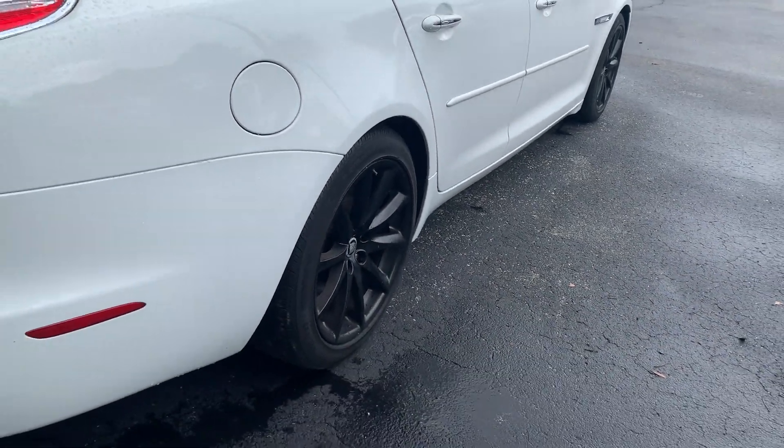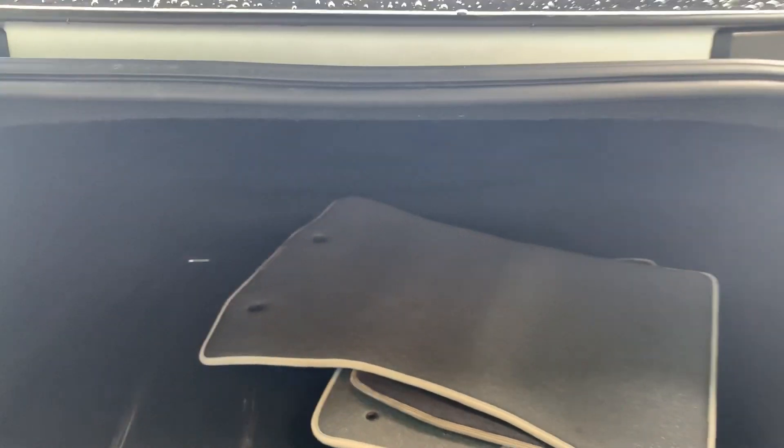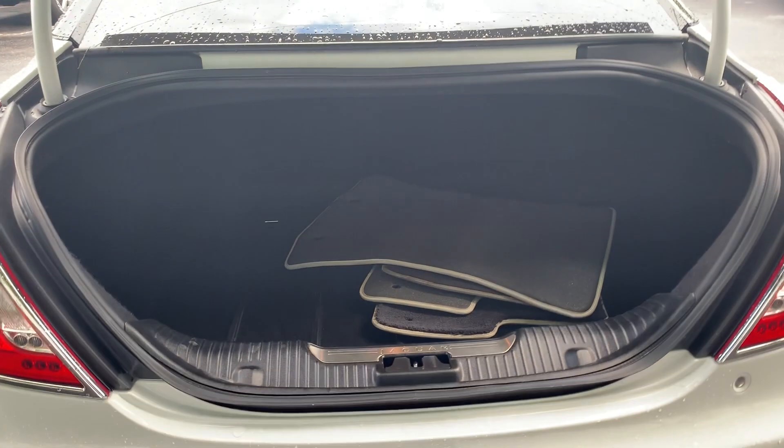Aluminum wheels, backup sensors, backup camera, lots of storage in the trunk.